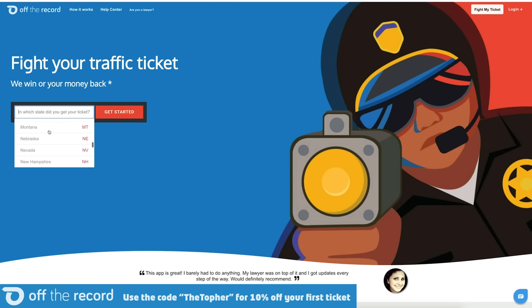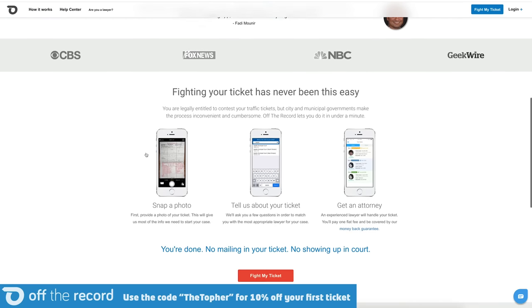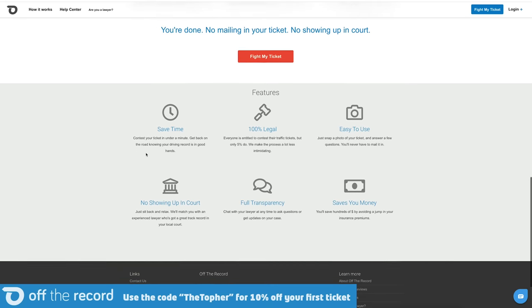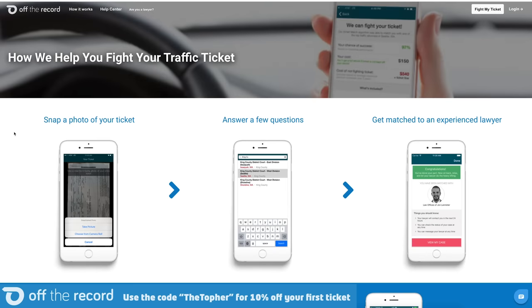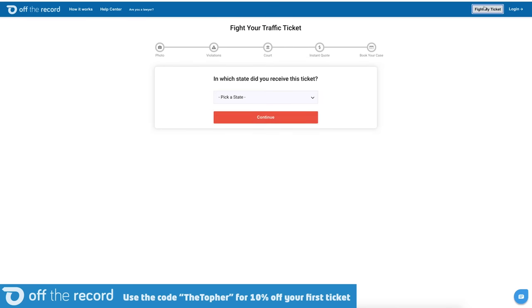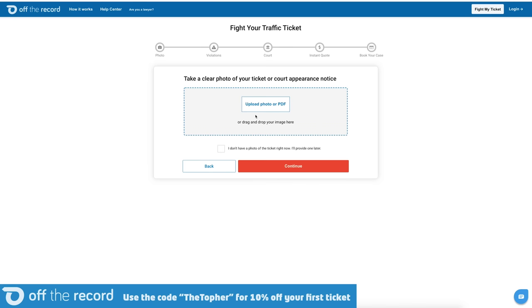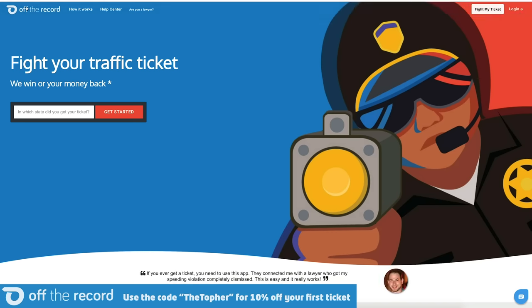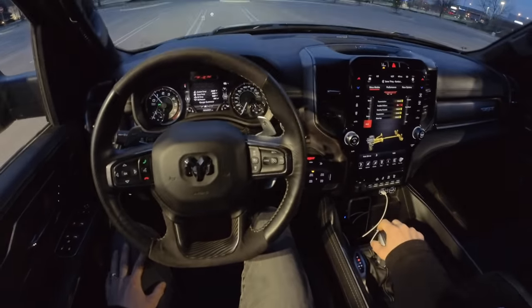Before we go for a drive, I want to remind you to fight your traffic tickets with Off The Record. Off The Record makes it easy and affordable to get your ticket reduced or even thrown out. They have a 97% success rate and if they don't succeed, you get your money back. Whether you're stopped at home or on vacation, Off The Record has you covered with their network of experienced lawyers. A couple guys I work with just got their speeding tickets reduced to non-moving violations — all they had to do was upload photos of their tickets, get their quotes, and Off The Record handled the rest. No court, no stress, no raised insurance premiums. Download their app and sign up with code THETOFER for 10% off your first case.